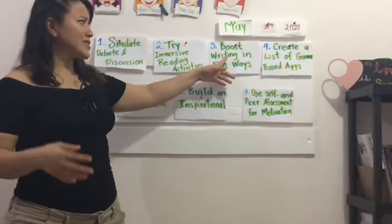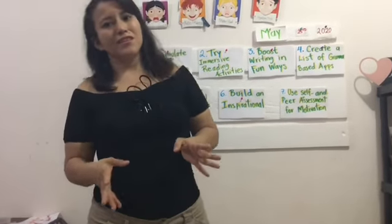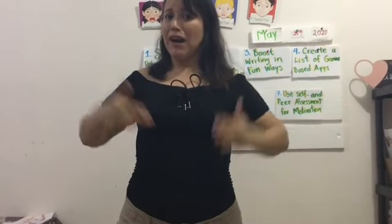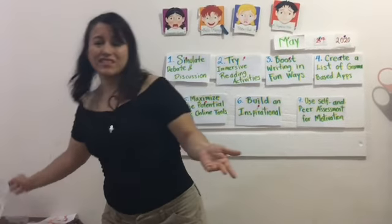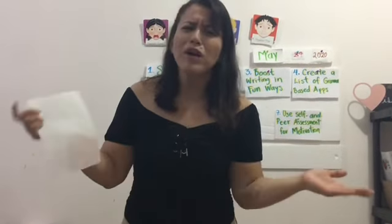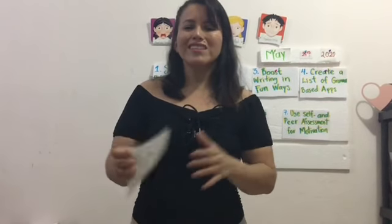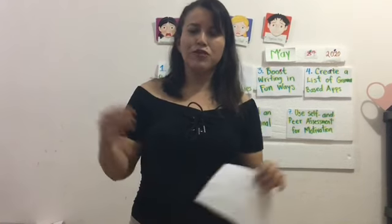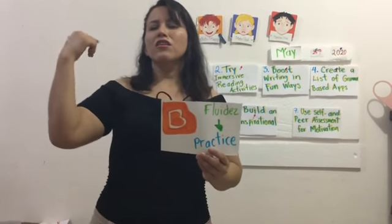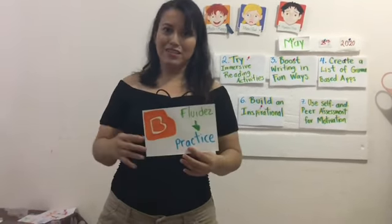Number three is boost writing in funny ways. To improve in this language, remember: practice, practice, practice. Maybe you admire when someone speaks English or French fluently — the special ingredient for success is practice. You can use blogs or websites to write, but in funny ways.